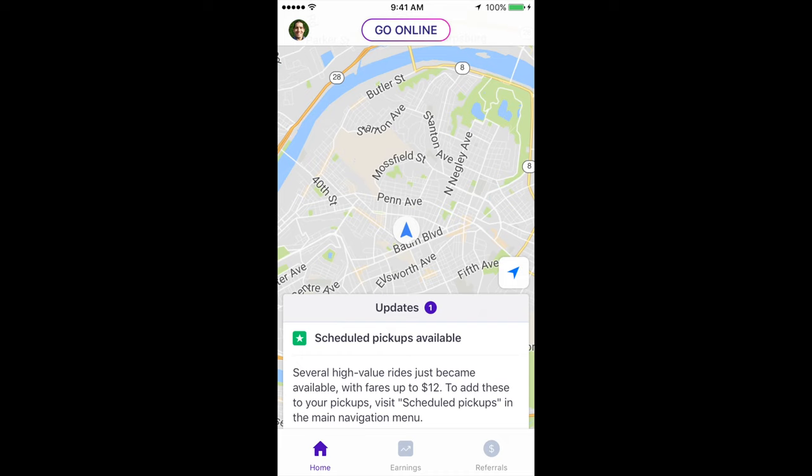Scheduled pickups available — several high value rides just became available with fares up to $12. To add these to your pickups, visit scheduled pickups in the main navigation menu. So looks like Pittsburgh is getting scheduled pickups for Lyft.